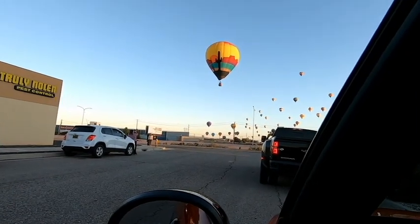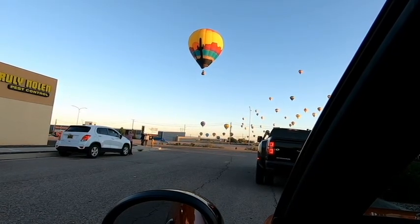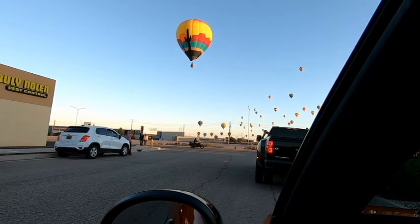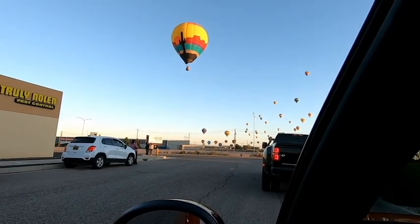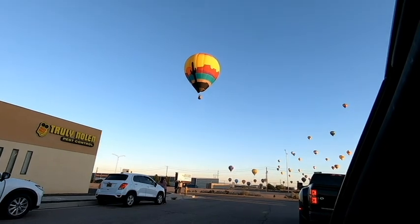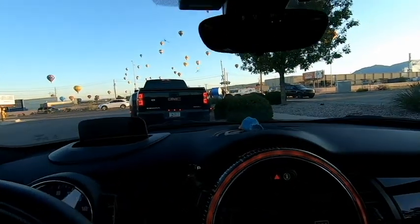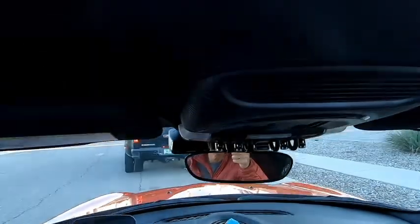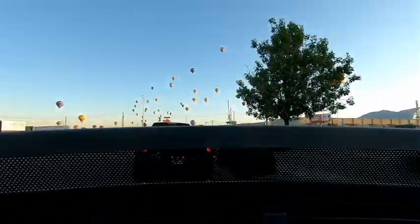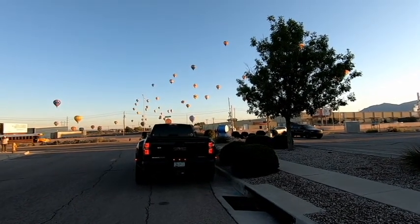We know the good spots to park. That same balloon we just saw is taking off again. It's called dawn patrol for a reason.